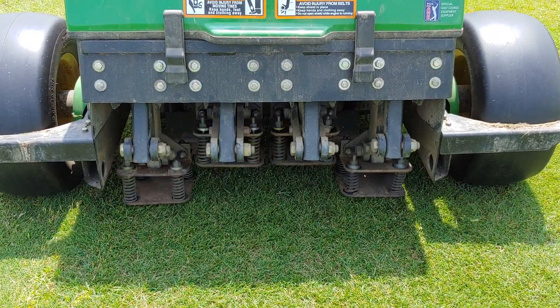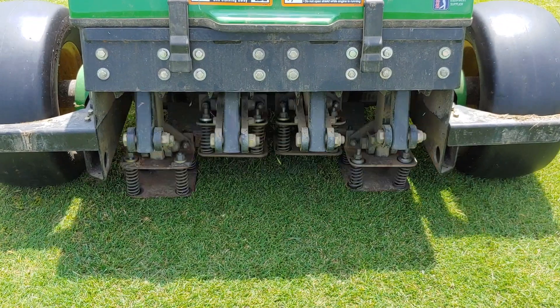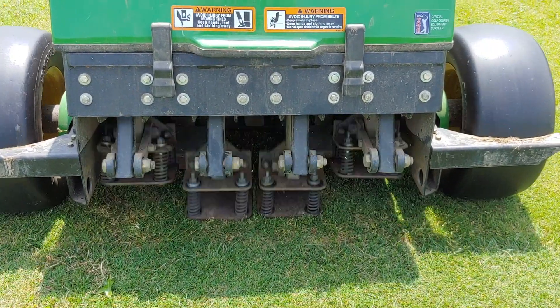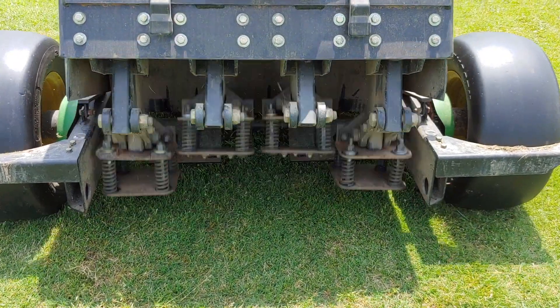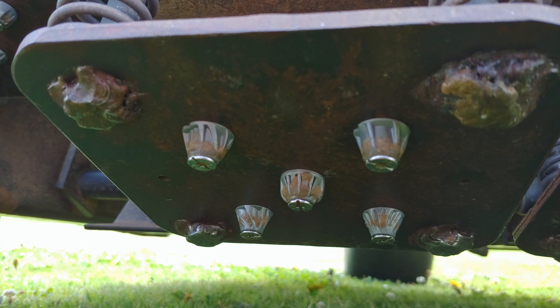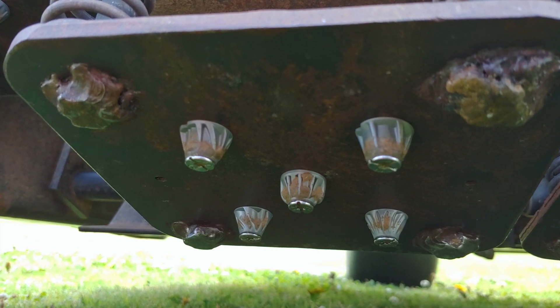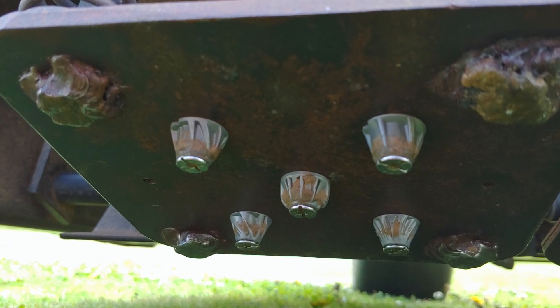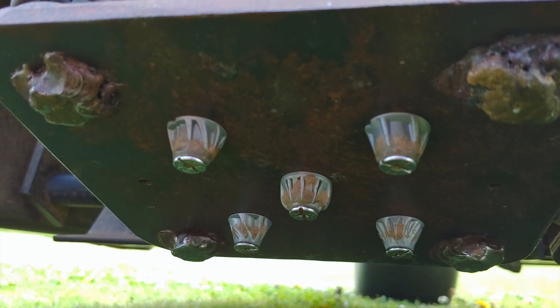The spreading ryegrass test is certainly more than which grass looks good. This machine is called a Baldry Traffic Simulator and as you can see it puts athletic type wear on the grass. The plate striking the ground has football cleats attached to produce damage similar to an NFL football game. We traffic this test three times per week during the month of May and then again during July to see how these ryegrasses would stand up to traffic and their subsequent recovery.